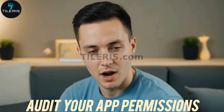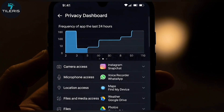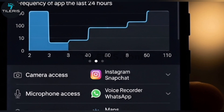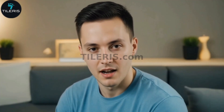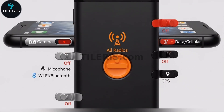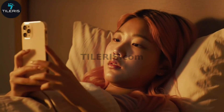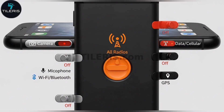Number two: audit your app permissions at least once a month. Go into your phone settings and check what apps have access to your camera, mic, location, and files. You'll be surprised how many have sneaked in permissions they don't need — revoke anything suspicious or unnecessary. Number three: use phones that support hardware kill switches. Privacy-first devices give you the power to physically shut off your camera and mic — that's peace of mind no software patch can provide.